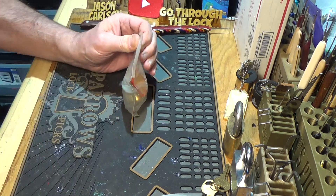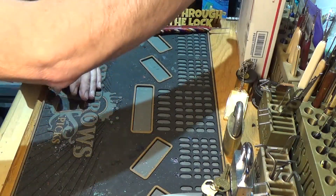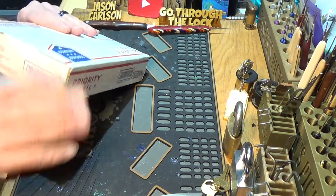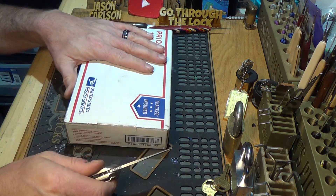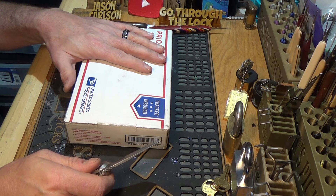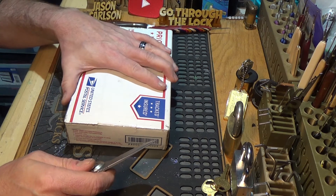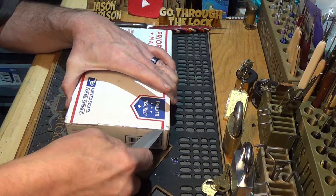AJ, thank you again for sending that my way. If you don't know who AJ is, I'm going to put a link in the description below. The second package is from Cameron Dunn. I was sitting on about 15 challenge locks that I'd already picked my way through, plus a few of my own, and he said he would like to do a lock trade. So here we are — and this is pretty heavy.